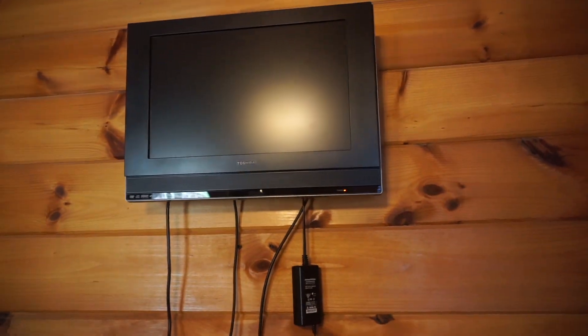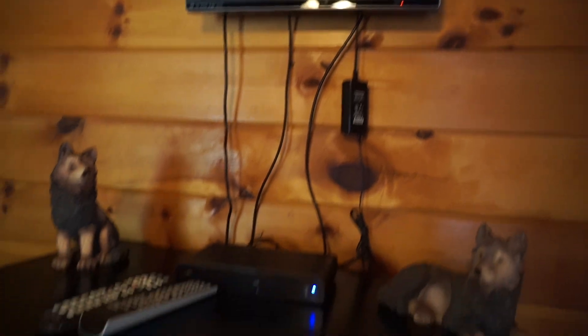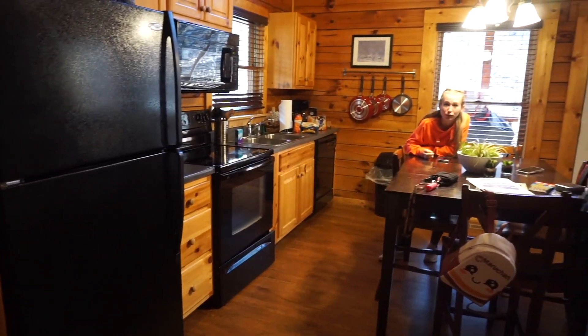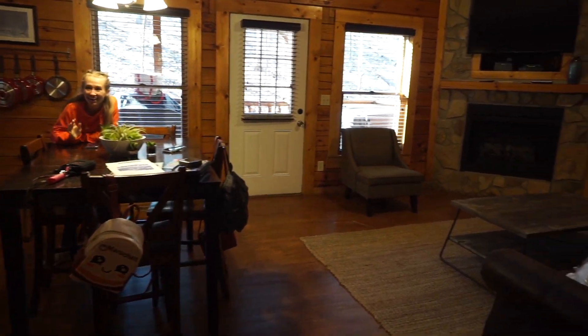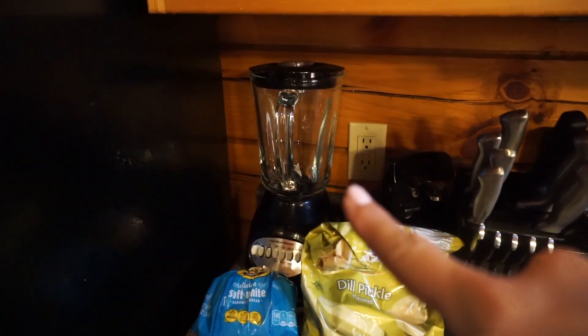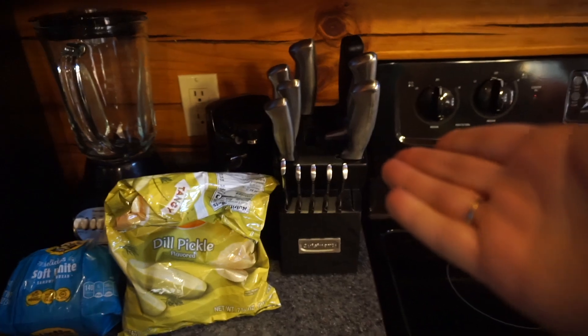It does have a TV but it's super small, though I doubt we'll really be watching TV anyway. It does have a stove, a microwave, a working refrigerator, looks like a smoothie maker, a can opener, and a knife set — your spatulas and your pots and pans.